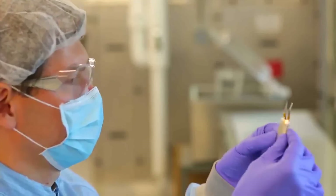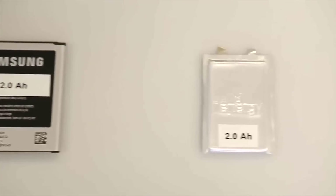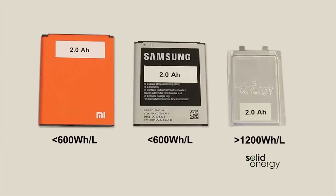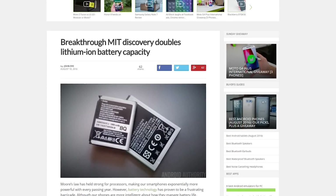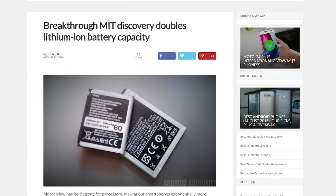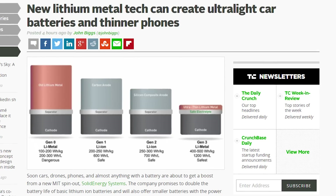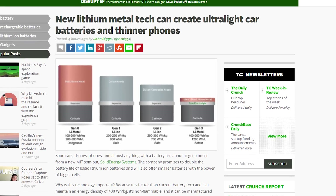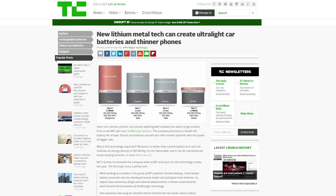Researchers from an MIT-founded startup, Solid Energy Systems, have developed a new battery technology that they claim will double the battery life of basic lithium-ion batteries. The breakthrough came in the form of ultra-thin lithium metal foil, which is about one-fifth the thickness of traditional lithium metal used in batteries. By coating the foil in an electrolyte solution, the researchers were able to offset the high-heat output that had prevented a solution like this in the past. All that to say, huzzah! Batteries are better now!